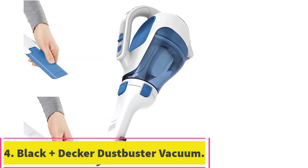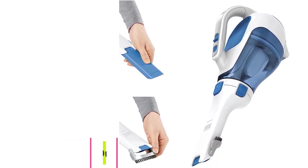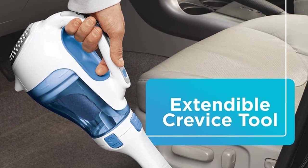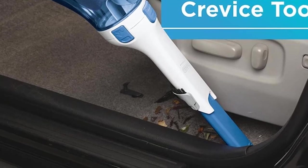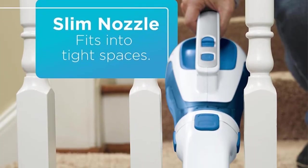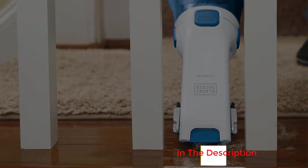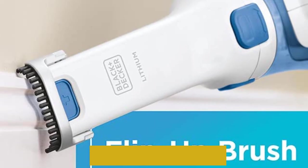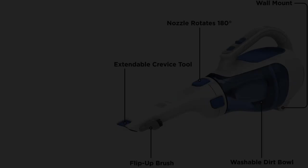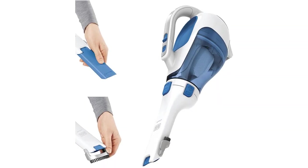At number 4: the Black+Decker Dustbuster Handheld Vacuum. "Hangs discreetly on the wall," says a reviewer, a functionality that another describes as "really handy." Another reviewer loves that it's so lightweight and recharges quickly. "It's a snap to empty and there's no cords to drag for small or medium-sized spills." Says another: "It's easy to use, easy to empty, has a good capacity for a hand vac, and was easy to set up on the wall where I needed it." It's the "best handheld small vacuum I've ever owned," in the words of one reviewer. "Does a great job."